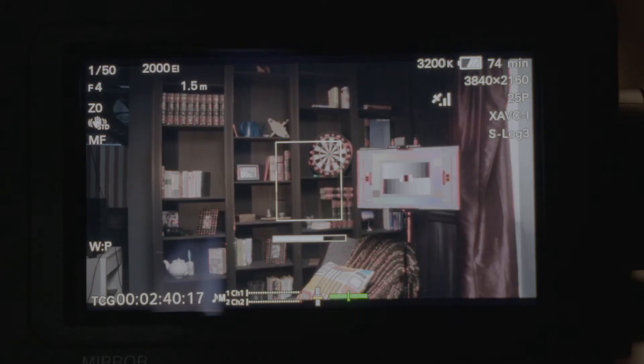Another feature I love on this little monitor is peaking and zebras. Zebras: if you're exposing on a part of the image that is overexposed, you'll see a zebra-like pattern on that area, telling you that your exposure is going too high and you need to bring it down. Sometimes when shooting S-Log2 you might have the information to recover those highlights, but you don't always want to take that risk. Peaking helps you see when you're in focus — these are just very useful professional tools you don't tend to get as much on stills cameras.